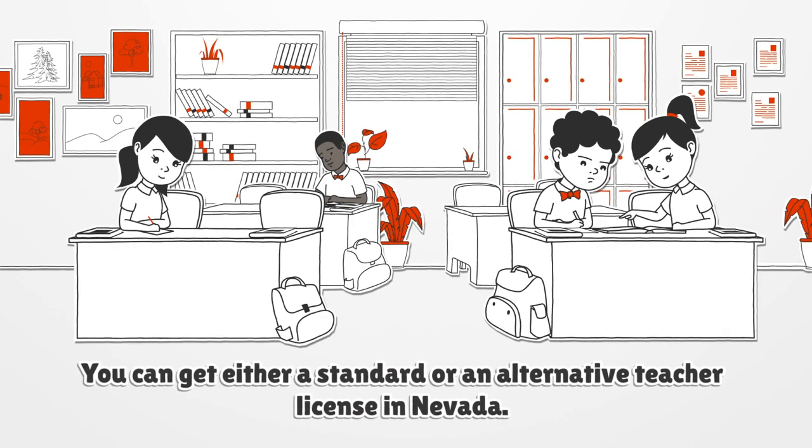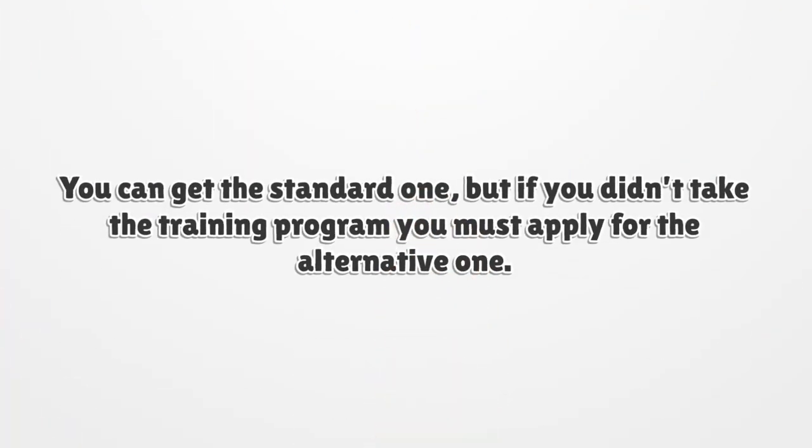You can get either a standard or an alternative teacher license in Nevada. You can get the standard one, but if you didn't complete a training program, you must apply for the alternative one.